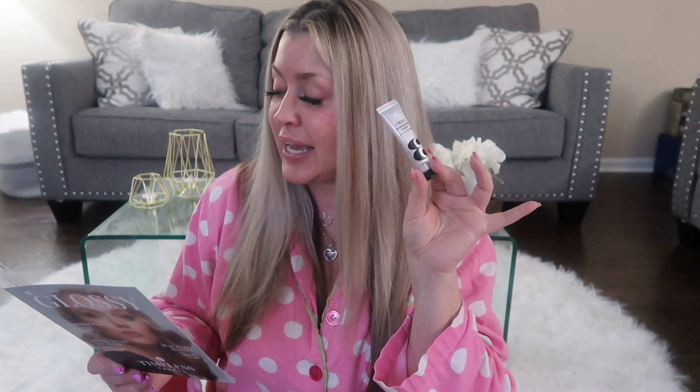Next we have the Verso Nourishing Cream with Niacinamide. This is a decent size. With my skincare I tend to be a little better with it — I don't know why I go ham with hair care. This has a retail value of $27 and the full size is $90. It's long-lasting hydration with well-balanced skin. It's an intensive cream containing niacinamide B3 and ceramides that will improve your skin's natural protection, making it look soft, supple, and smooth.